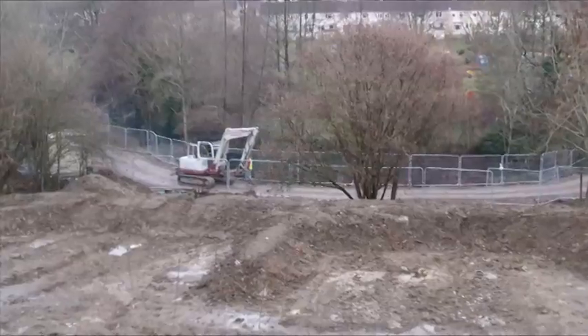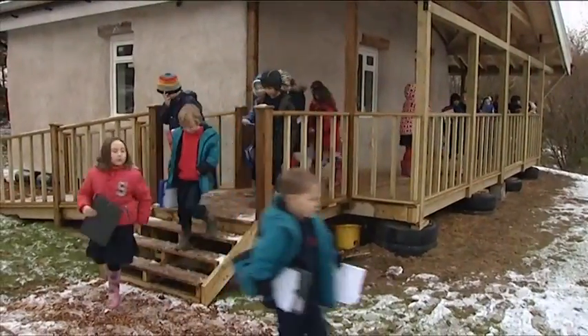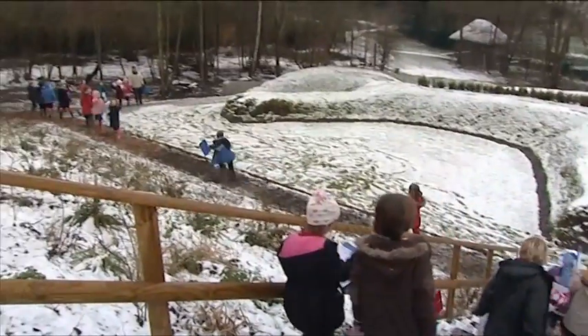This time last year this place was just mud and we would be standing here knee-deep in mud, and now it's turned into this beautiful workspace for the children. As we started consulting with people and the community about what we could use it for, we suddenly started to realise there were loads of possibilities.